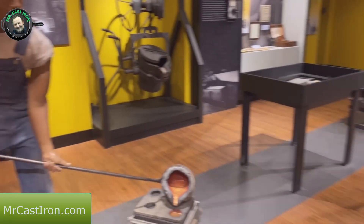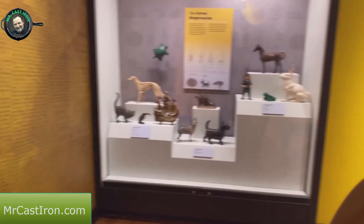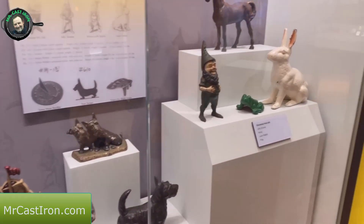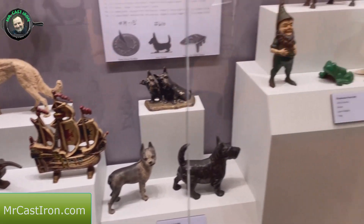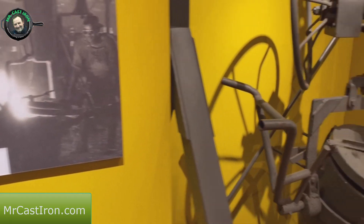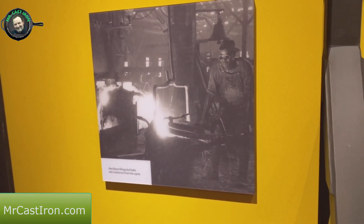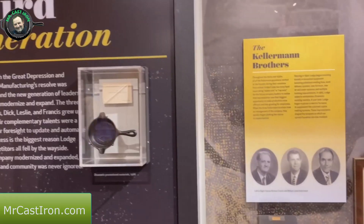Moving into another room, they have the second generation of the Lodges and different information about the Blacklock Foundry. It covers times during the Great Depression - how sales dwindled, and how they made different kinds of cast iron pieces like gnomes, cats, and different trinkets. There's a little replica of the piece that pours the hot iron, with a picture of an actual man using one.